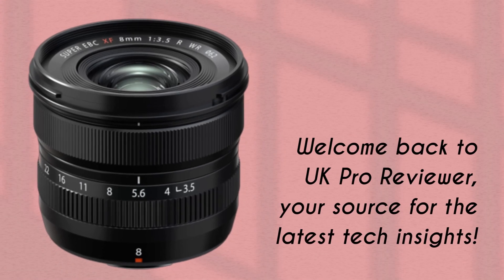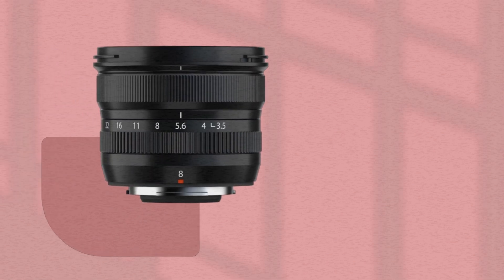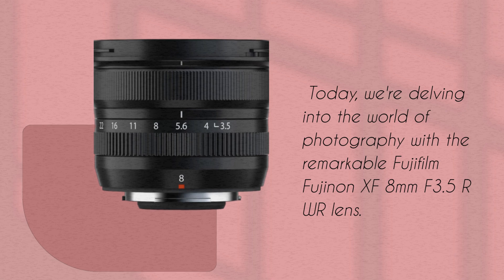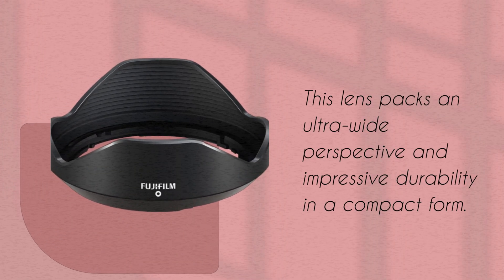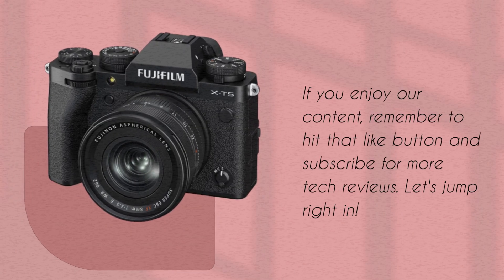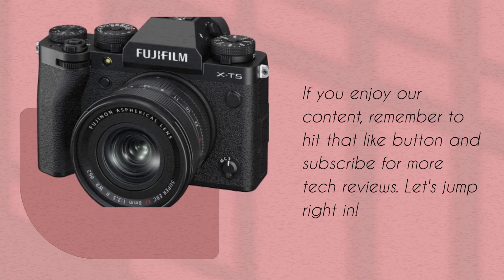Welcome back to UK Pro Reviewer, your source for the latest tech insights. Today, we're delving into the world of photography with the remarkable Fujifilm Fujinon XF 8mm f3.5R WR lens. This lens packs an ultra-wide perspective and impressive durability in a compact form. If you enjoy our content, remember to hit that like button and subscribe for more tech reviews. Let's jump right in.